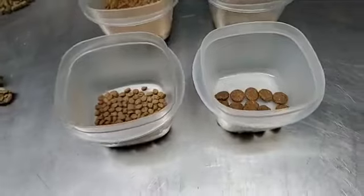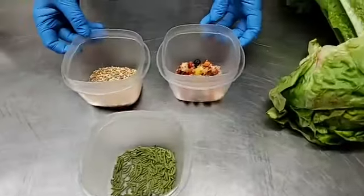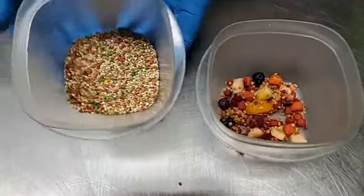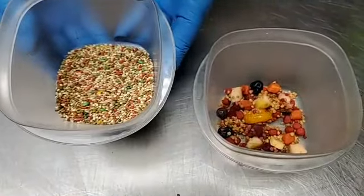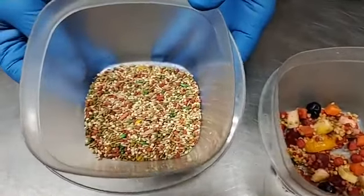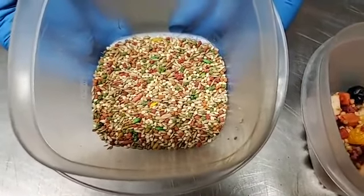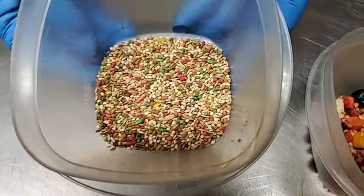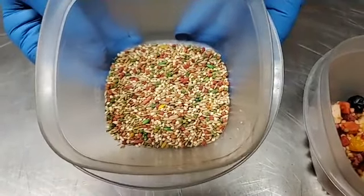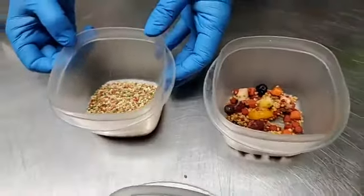Moving on, we don't want to forget our bird friends. We have a couple different complete diets here as well. This you might recognize — it's kind of like a parakeet diet. It's got seeds and little bits of complete diet in it — the red, yellow, and green parts. It's really important to have that because it's not a good idea to feed just seeds to your birds — that'll actually make them very sick.